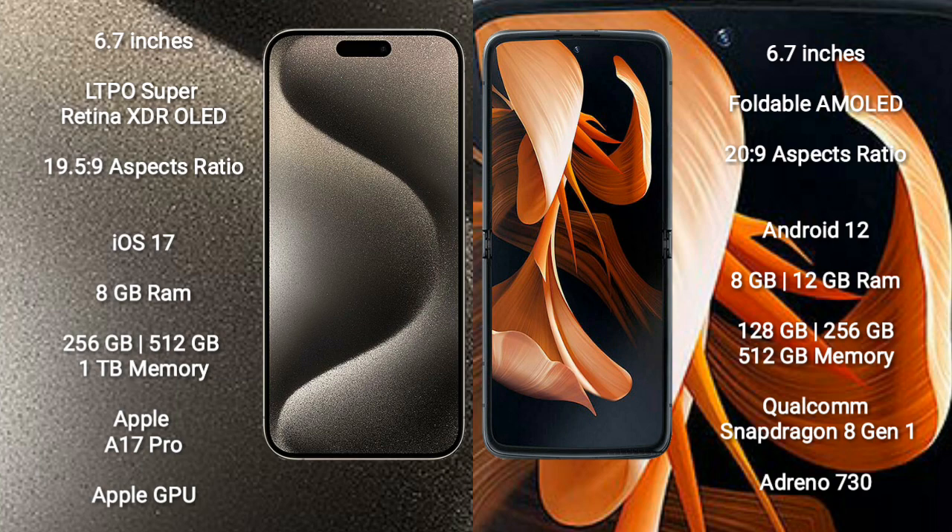iPhone 15 Pro Max comes with 8GB RAM and 256GB, 512GB, or 1TB internal storage. It is powered by the Apple A17 Pro Processor and Apple Graphics GPU.